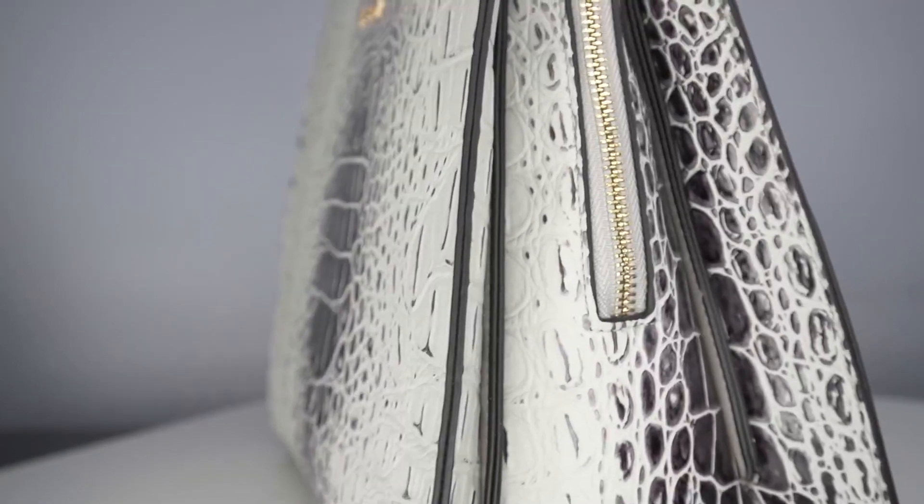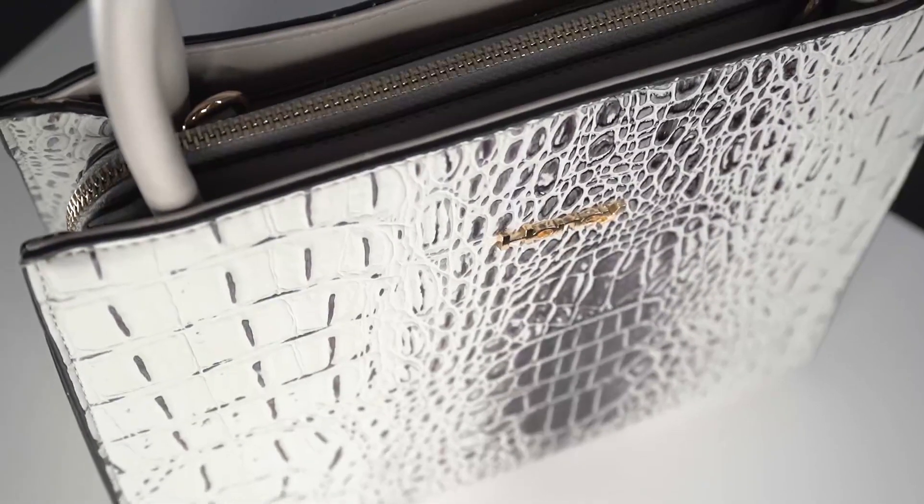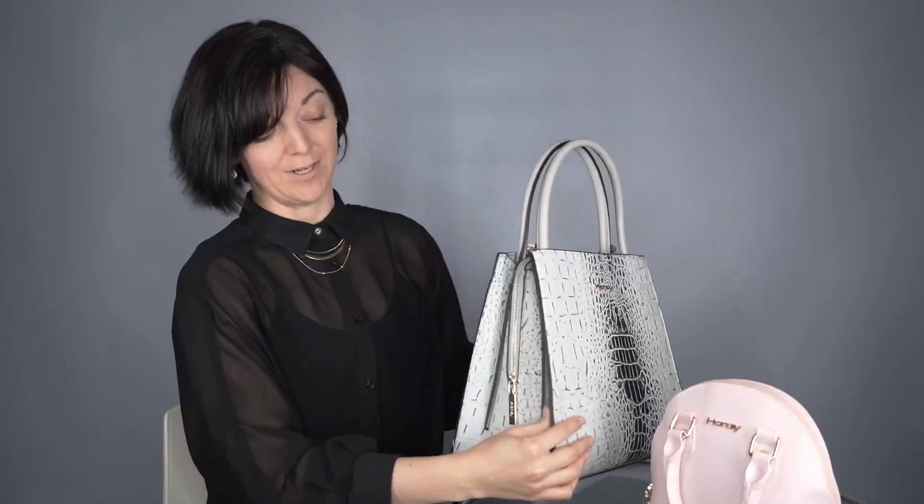Honey handbags are made of top quality PU, with high fashion designs, but also have a longevity in their style. What we do with our handbags is make sure the size is correct for your daily lives.